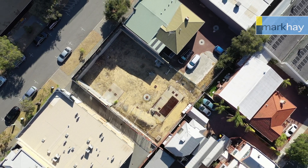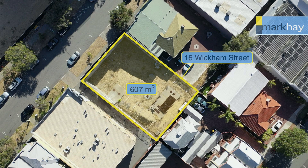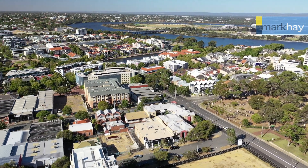This exciting 607 square meter development site has approved plans by the City of Perth, a building permit, and significant formworks done.